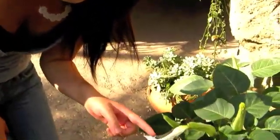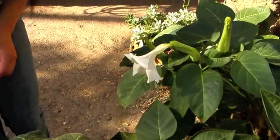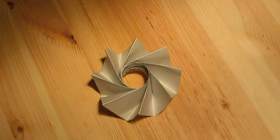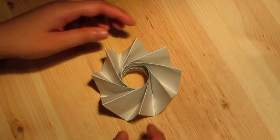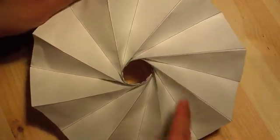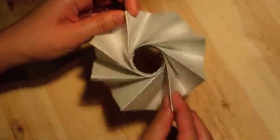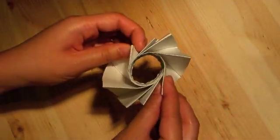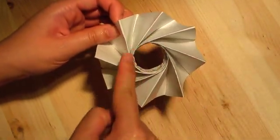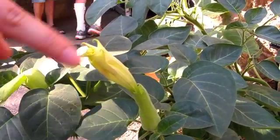The flowers of the jimson weed use the miura-ori leaf folding structure in a spiral pattern. This helps the flowers to bloom. Here is a paper model of the miura-ori structure of the jimson weed. The miura-ori fold lines are located here and help the flower to blossom. Notice that when it's closed, the fold lines form a spiral. You can see the same spiral fold lines on the closed jimson flower blossom.